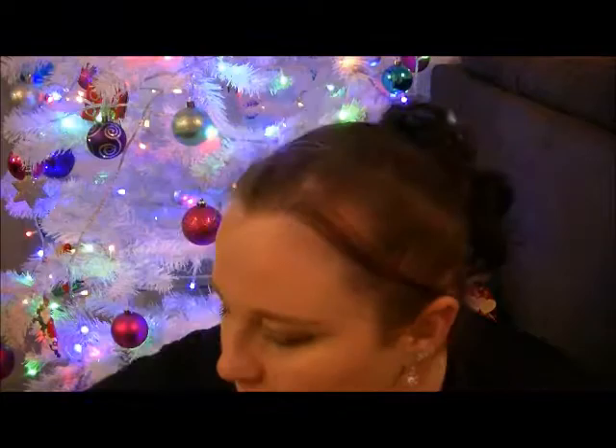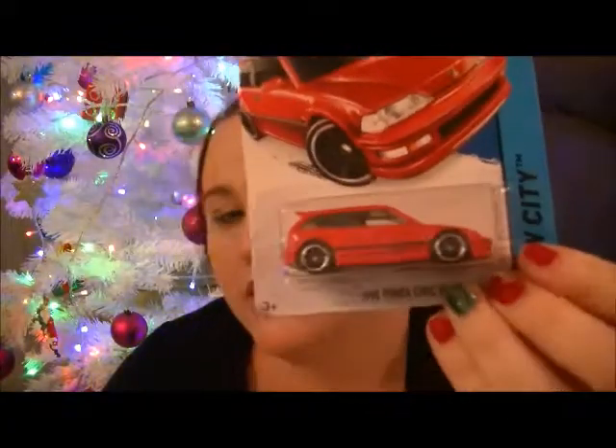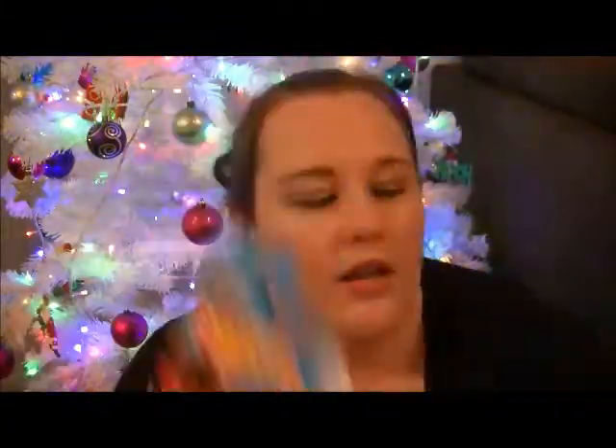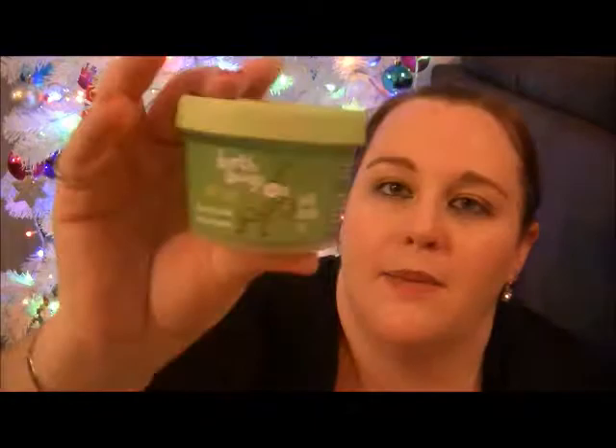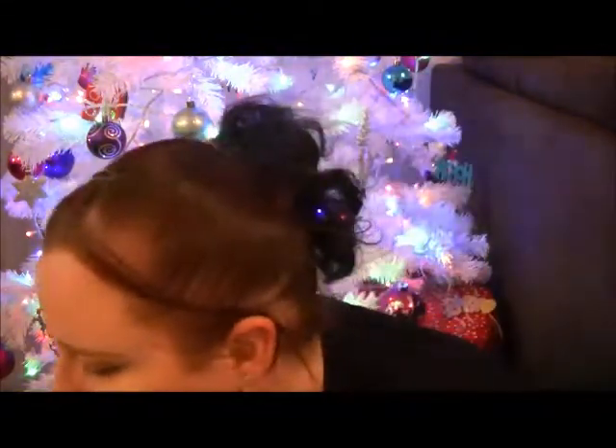We got Mia two little stocking stuffers — just these cars, a red one and a green one, like Christmas colors. She also picked out this bath bugs lime slime, it's just that jelly stuff we've gotten her before, and a lollipop.